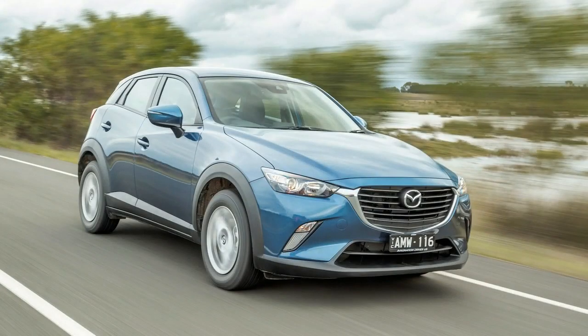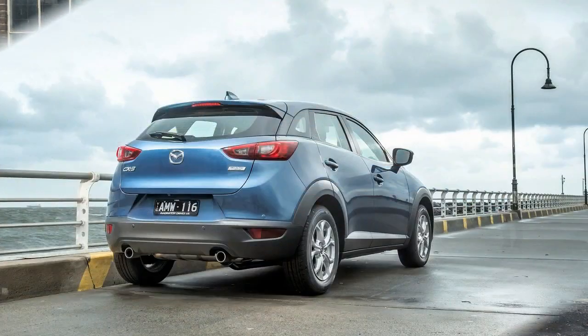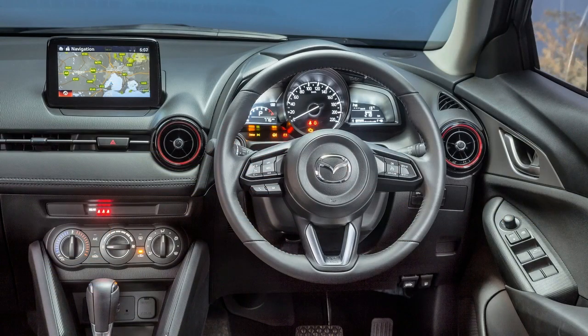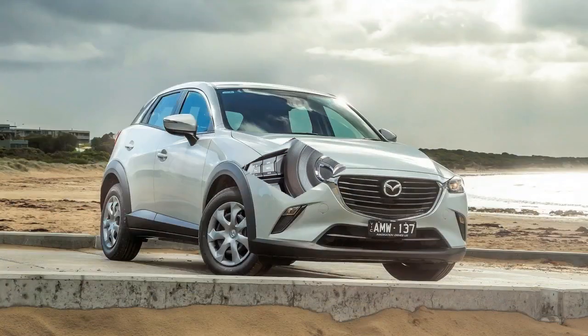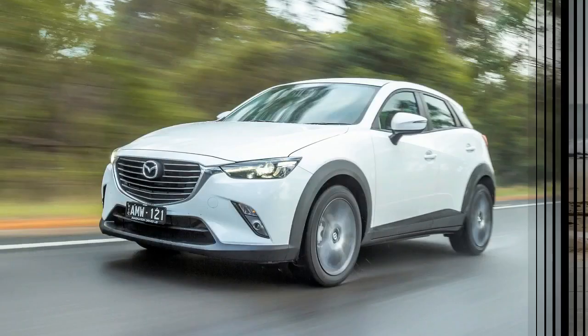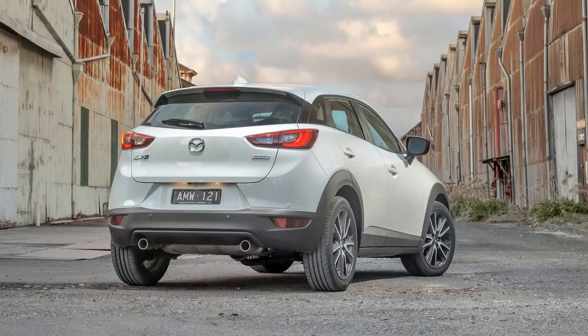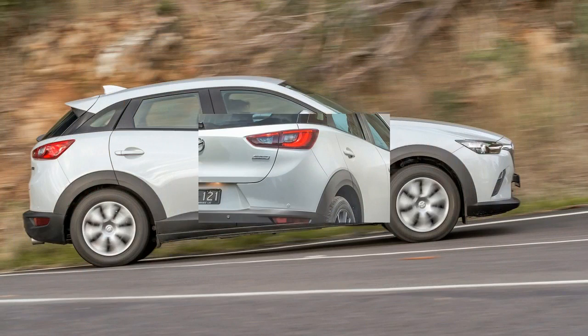Forward and reverse autonomous emergency braking is now standard across all variants, with claimed improvements to noise suppression and ride comfort, and G-vectoring to improve cornering response. The CX-3 range remains the most diverse in the segment, compared to main rivals such as the Honda HR-V, Toyota C-HR and Suzuki Vitara.